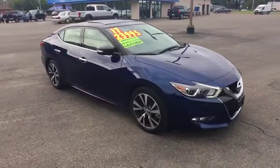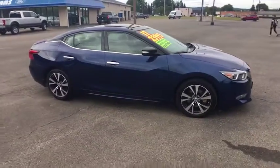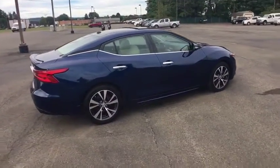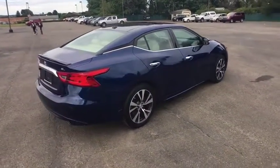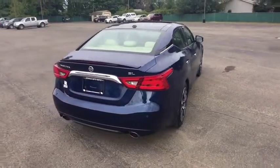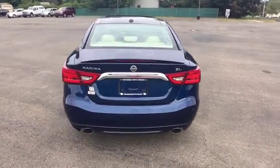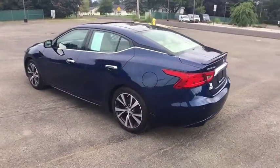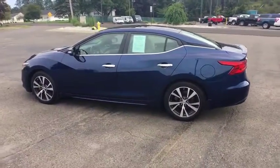The 2017 Nissan Maxima offers elegance with an edge. The spacious interior provides refined comfort for up to five passengers. Advanced technologies such as Nissan Intelligent Key and push-button ignition offer convenience and control. This vehicle has less than 35,000 miles.